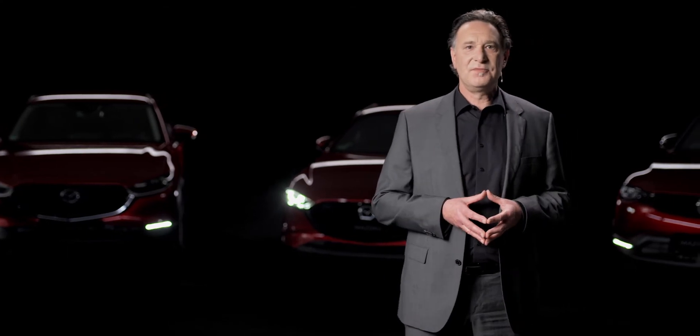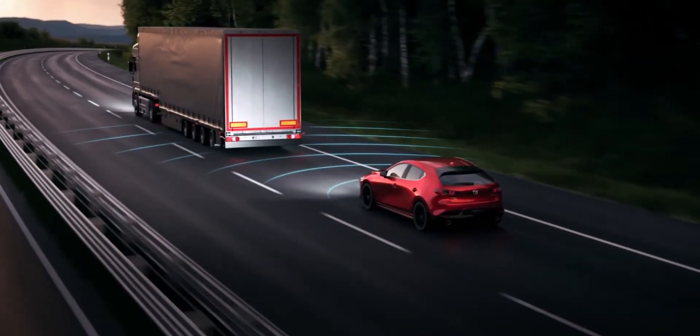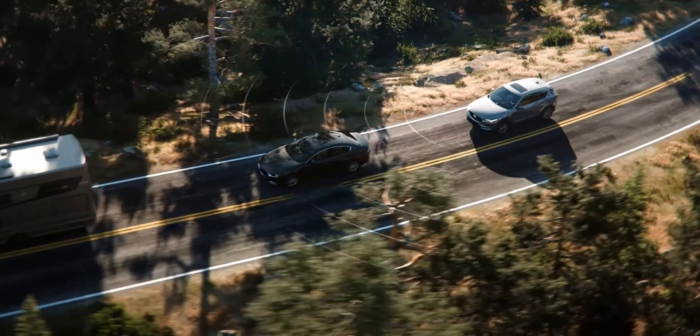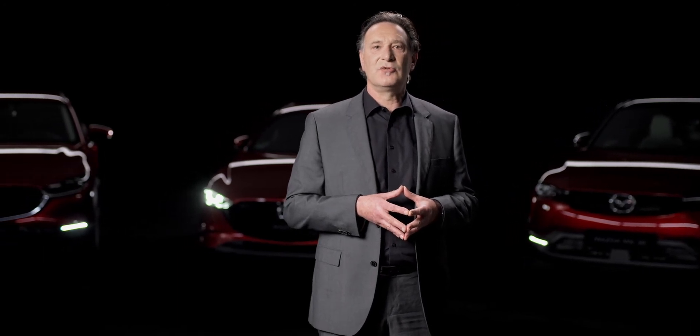The i-ActiveSense system also offers functions that increase driver comfort. Mazda Radar Cruise Control is a system that is already offered as standard in some models such as the Mazda 3, CX-30 and MX-30. It is an adaptive cruise control system with radar-based distance control. The system enables the driver to preset a speed that the vehicle should maintain on free roads. Using millimeter wave radar, the system assesses the relative speed and distance to the car in front and adjusts its own speed accordingly. The system works down to 30 km/h for vehicles with manual transmission and down to standstill for vehicles with automatic transmission, where it can also be used as traffic jam assist.